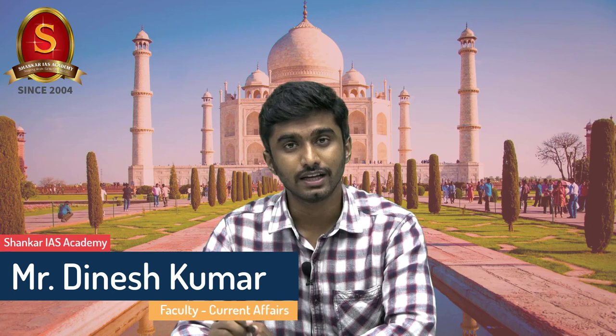Have you ever heard about a Taj Mahal-like structure in the southern part of India? It is called Bibi Ka Maqbara. It was built by none other than the son of Shahjahan, Aurangzeb. To know more about the Taj Mahal and also about Bibi Ka Maqbara, watch this video fully.